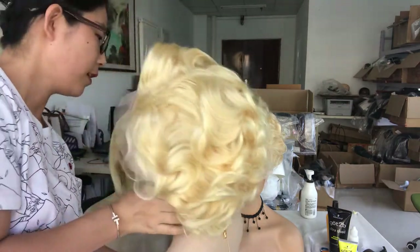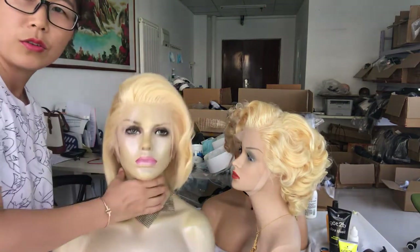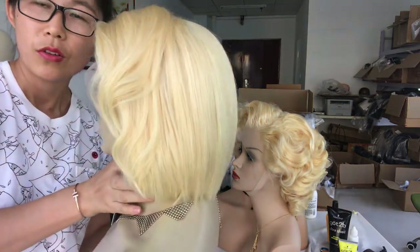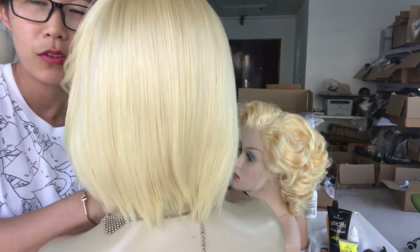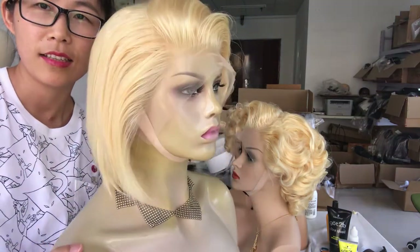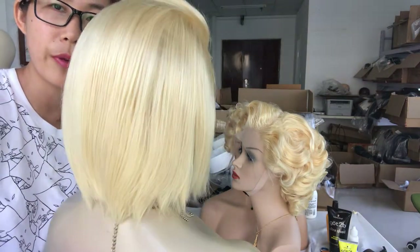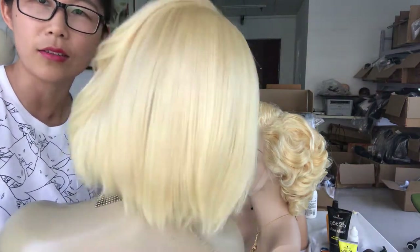And the third one, let me show you. So natural hairline — you can also dye it to pink, blue, or other colors as you like.